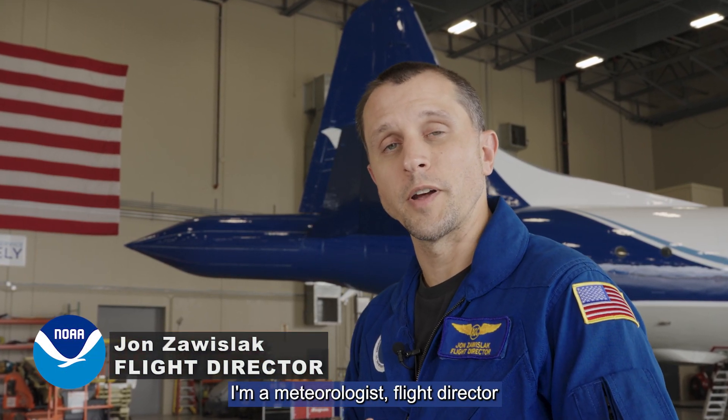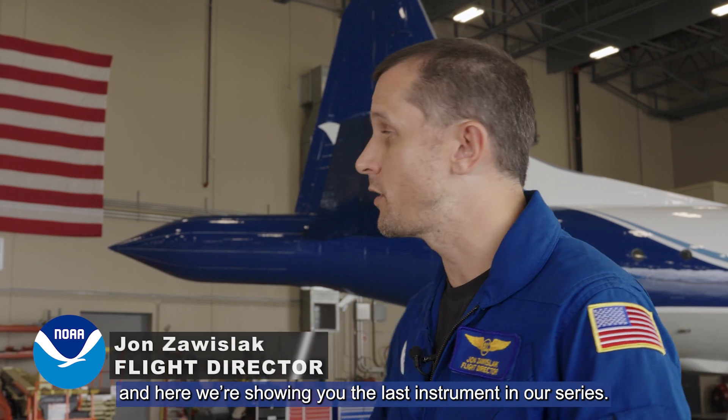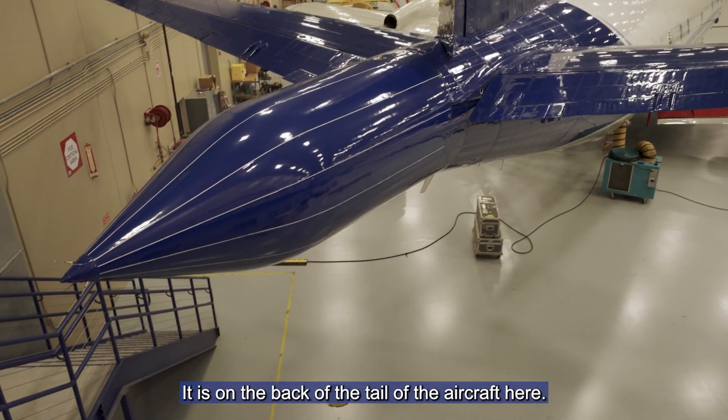Hi, my name is John Zwuzlak. I'm a meteorologist flight director here at NOAA's Aircraft Operations Center, and here we show you the last instrument in our series. It is the tail Doppler radar, and it is on the back of the tail of the aircraft here.